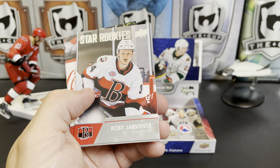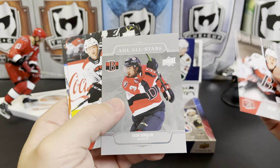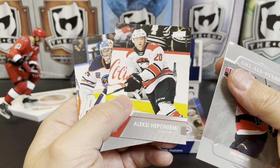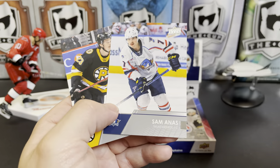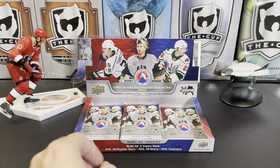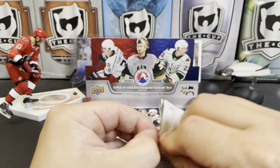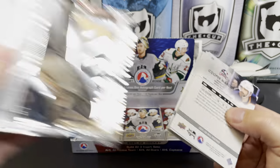Roby Jarventie, Igor Sokolov, Alexei Heponiemi, Steward Skinner, Sam Anas, Jack Studnicka. I'm sorry to all these players — I know you're not watching this video, but if you were, please don't beat me up.